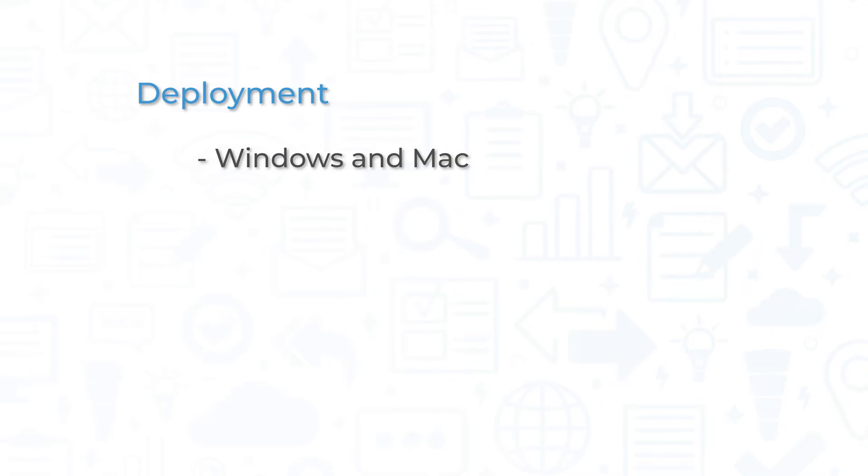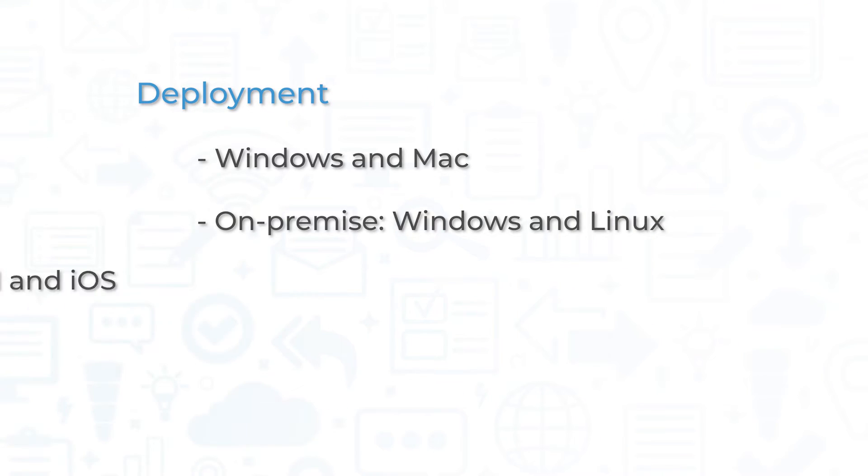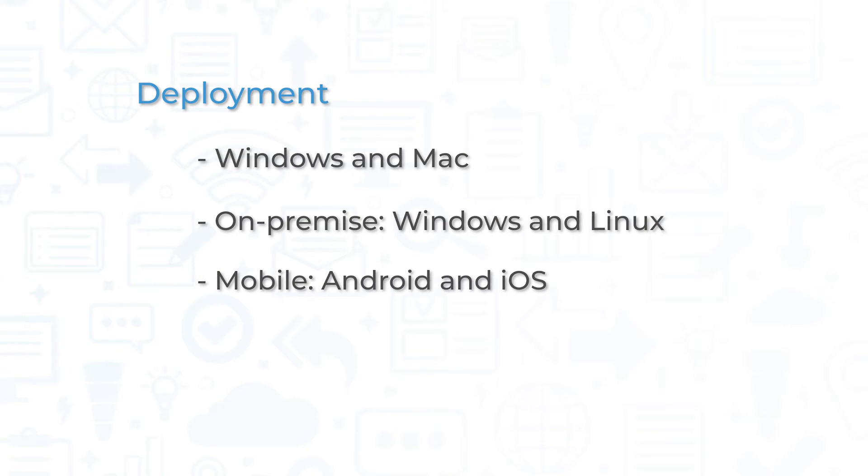LogMeInCentral is available on Windows and Mac, on-premise with Windows and Linux, and on mobile with Android and iOS.